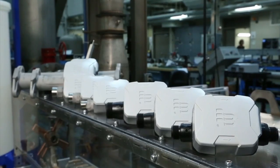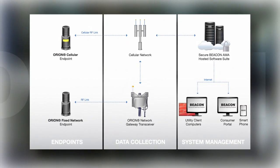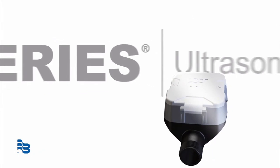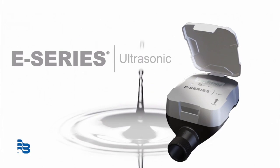Best of all, E-Series Meters are fully compatible with Badger Meter's complete line of fixed-network AMI and mobile meter reading systems. Badger Meter E-Series Ultrasonic Meters — because when it comes to water, every drop counts.